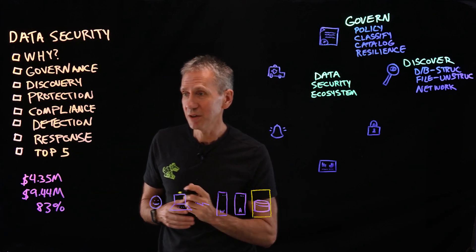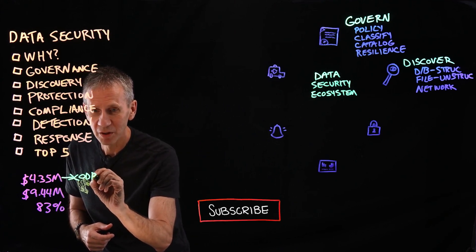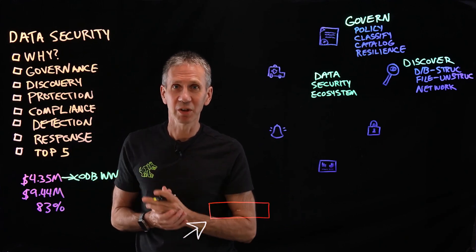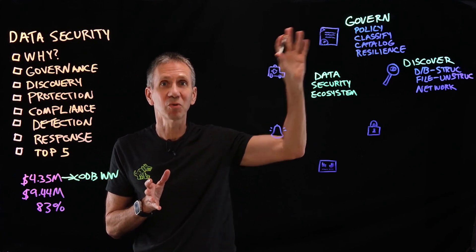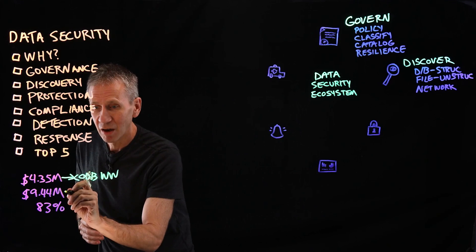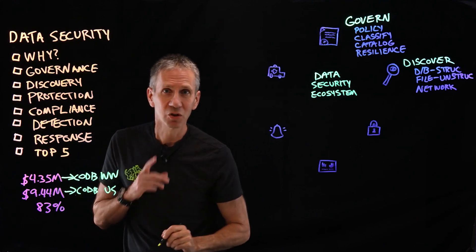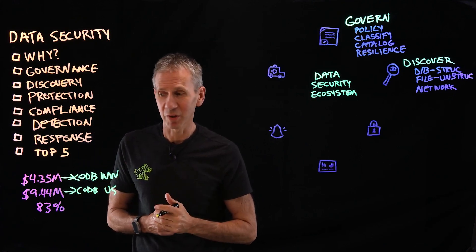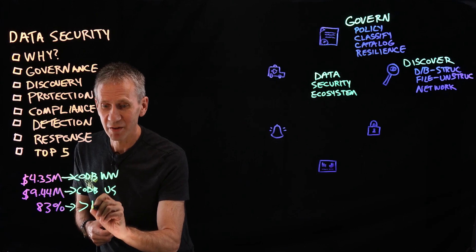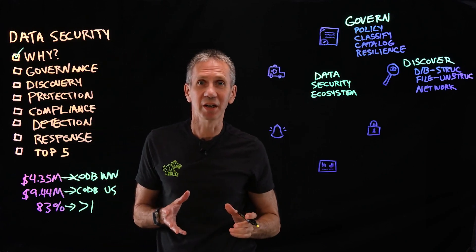The first one, 4.35 million — according to the Poneman Institute, that's the average cost of a data breach worldwide. That's a lot of money — every time somebody breaks in, that's what it's costing the organization on average. 9.44 million is the cost of a data breach in the U.S., twice as much if you're in the U.S. And 83% — that is the number of organizations that have been hit by more than one data breach. This answers the question: why do we need to care about data security?